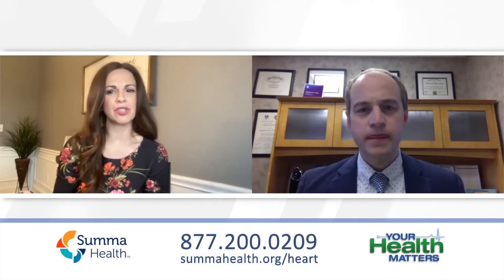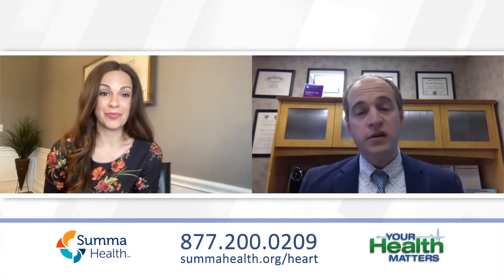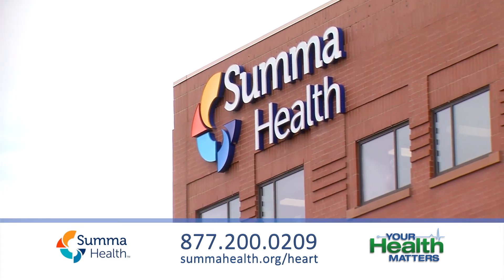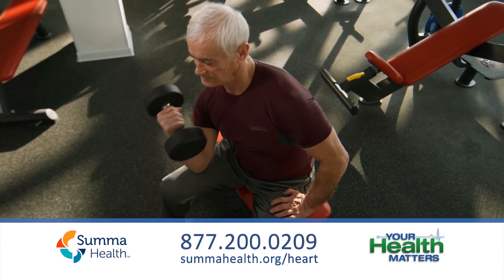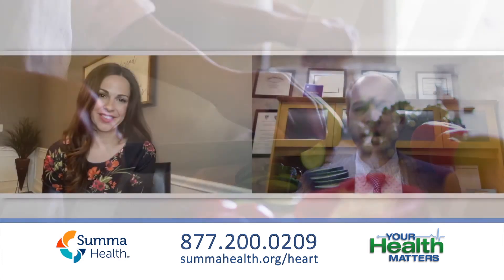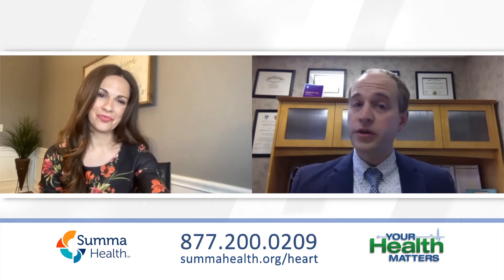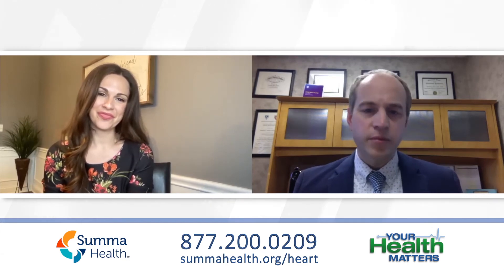Now, can you describe the treatment options available for heart failure patients and what are the benefits to the patients? So I'll tell you, Sarah, in 2022, the therapies that we have for congestive heart failure have never been better. There have been huge advances in the past several years. Most of the treatments we use are medications, but we also use exercise, dietary changes. There are advanced medical devices that we can use in certain situations. There are many options for patients with heart failure. They're very individualized — some patients do well with certain treatments and others do well with other ones. It's a very exciting time to be treating patients with heart failure.